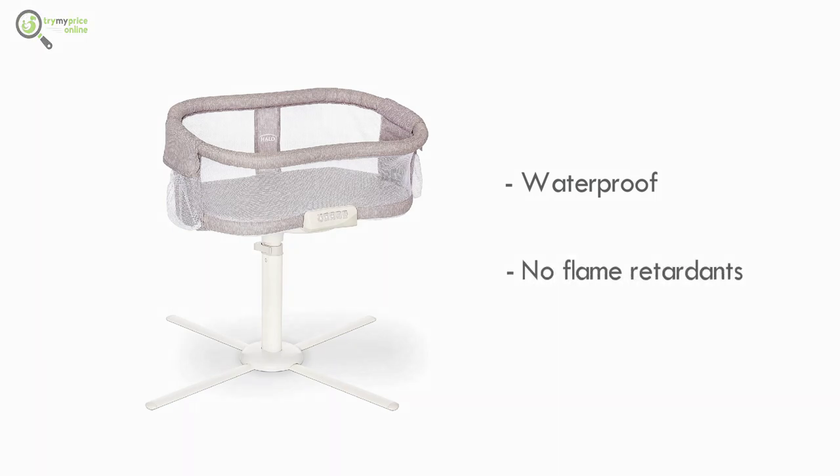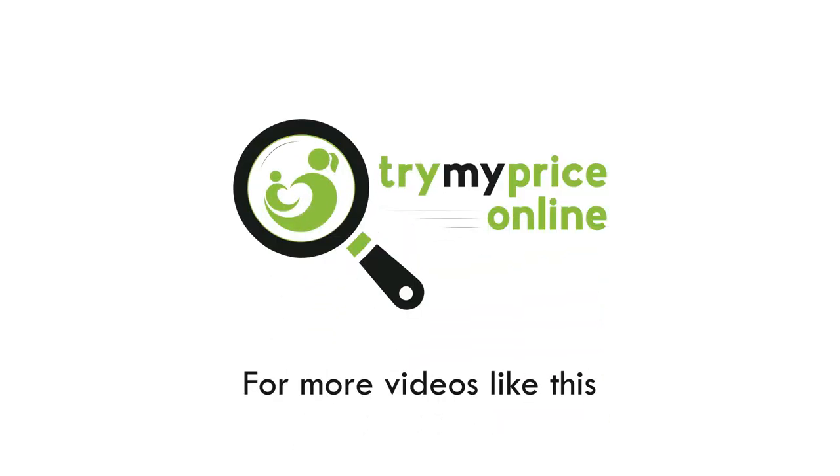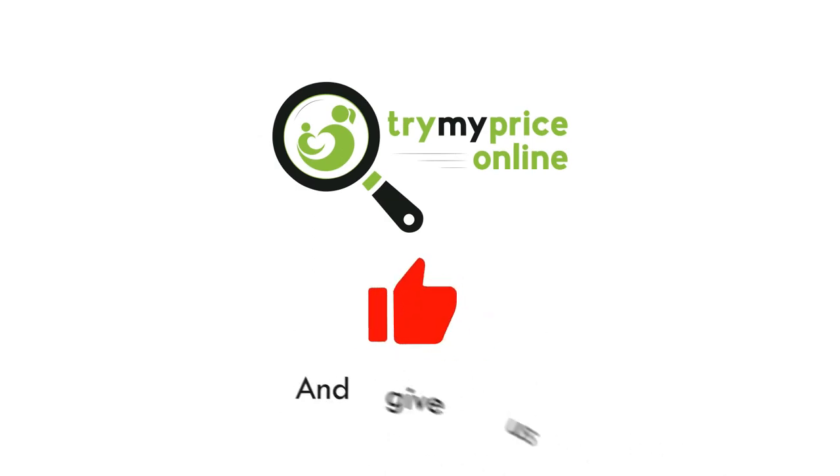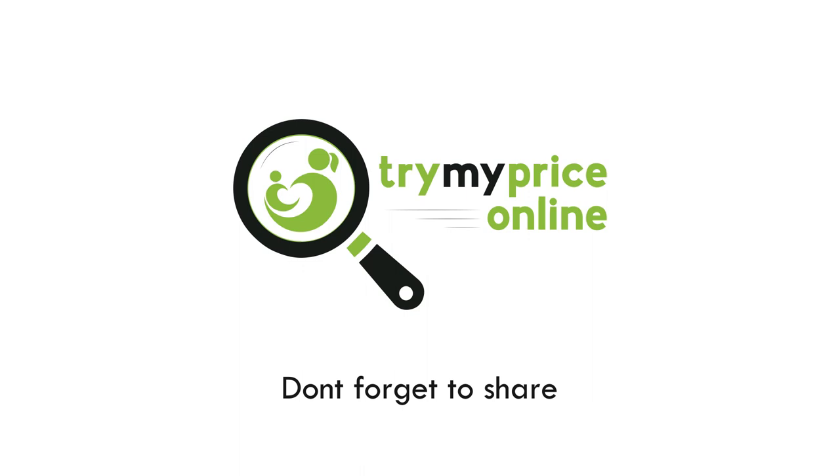For more videos like this, hit that subscribe button and give us a like. Don't forget to share this video with all your friends.